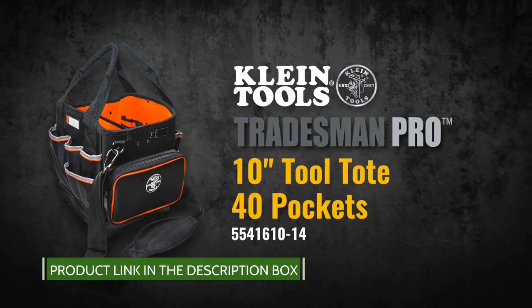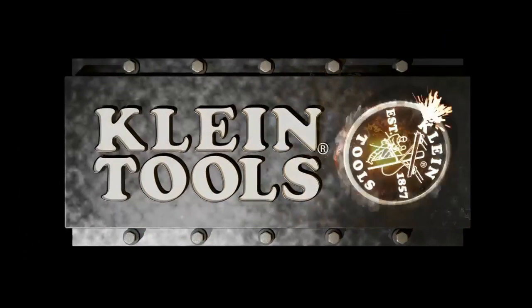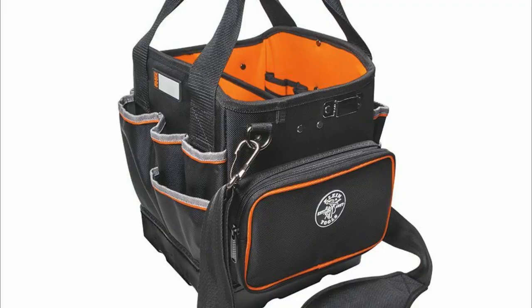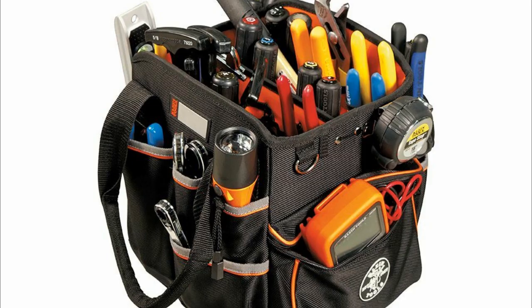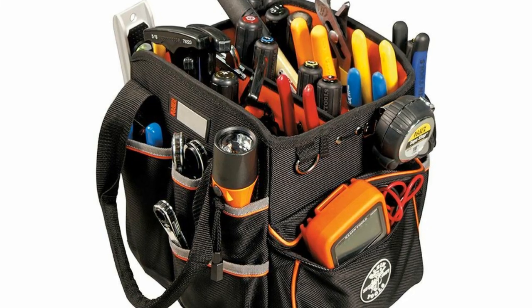The Klein Tools Tradesman Pro Organizer 10-Inch Tote has plenty of pockets to organize tools. It has 40 pockets, including a large zipper pocket for small parts. A durable molded bottom protects from the elements.